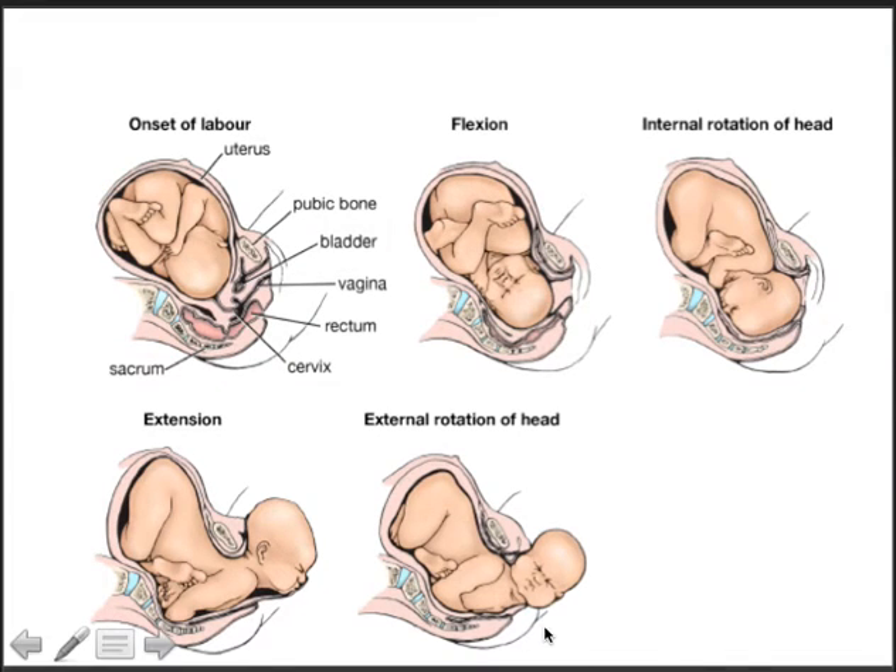Here is a diagram showing on the left the onset of labor. One of the first movements the baby makes is flexion of the head — chin to chest — which reduces the diameter of the fetal head. The baby is now facing sidewards in the LOT position, then the neck rotates 90 degrees: internal rotation. Later, when the baby's head is born, there is extension of the neck, then restitution or external rotation of the head.